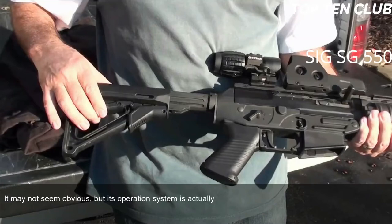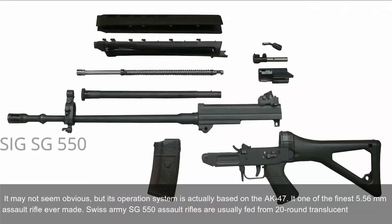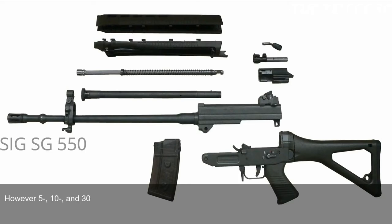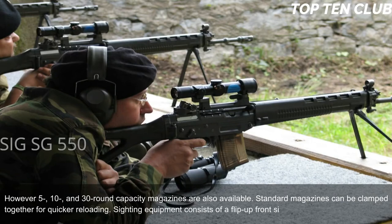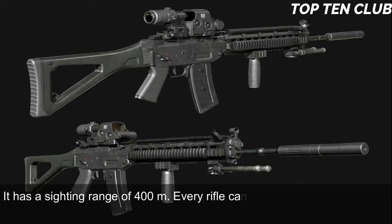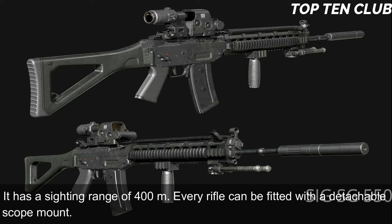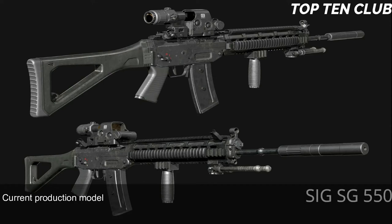Its operation system is actually based on the AK-47, making it one of the finest 5.56mm assault rifles ever made. Swiss Army SG 550 rifles are fed from 20-round translucent magazines; however, 5-, 10-, and 30-round capacity magazines are also available. Standard magazines can be clamped together for quicker reloading. Sighting equipment consists of a flip-up front sight and adjustable rear diopter, with a sighting range of 400m. Every rifle can be fitted with a detachable scope mount.